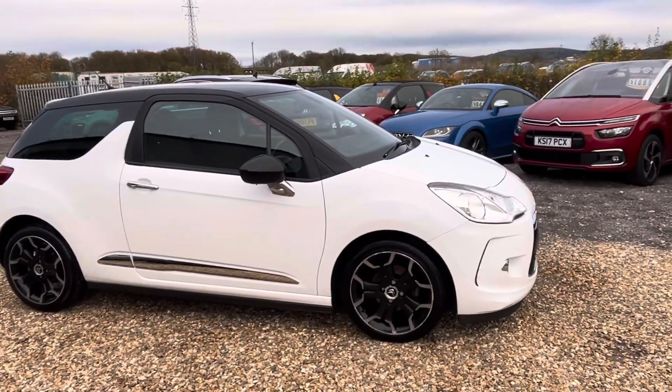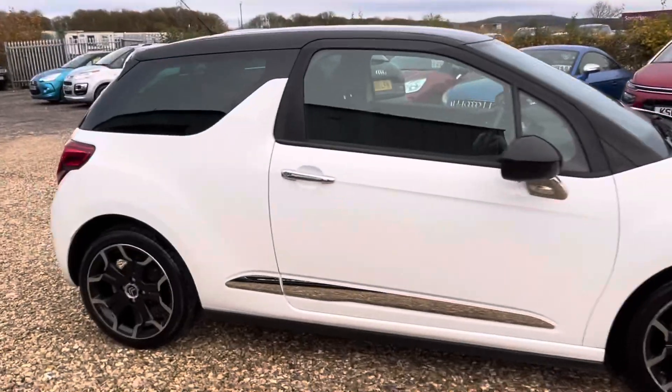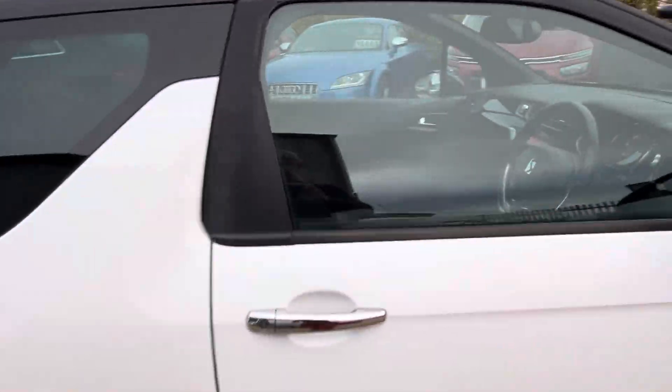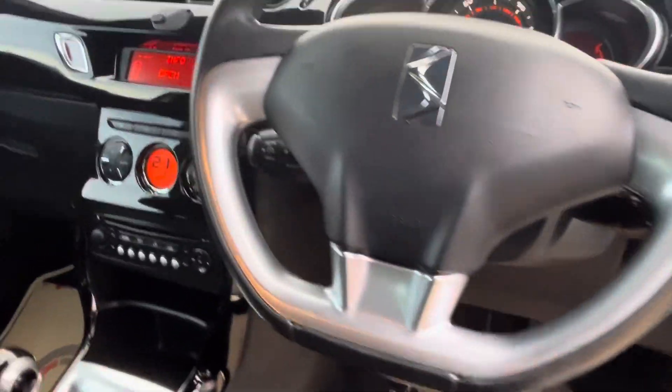Nice condition, every way above the norm. White privacy glass, parking sensors, LED running lights, folding mirrors, piano black trim, cruise control, climate control, auto lights, auto wipers.